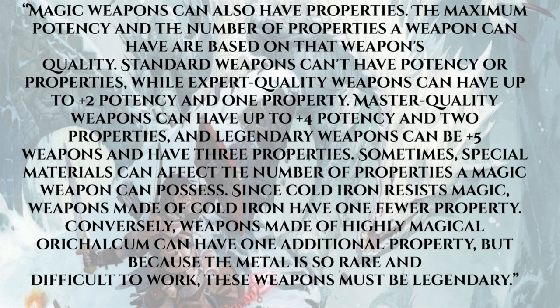The maximum potency and number of properties a weapon can have are based on that weapon's quality. Standard weapons can't have potency or properties. Expert quality weapons can have up to plus two potency and one property. Master quality weapons can have up to plus four potency and two properties. Legendary weapons can be plus five with three properties. Sometimes special materials affect the number of properties — cold iron, which resists magic, gives weapons one fewer property.